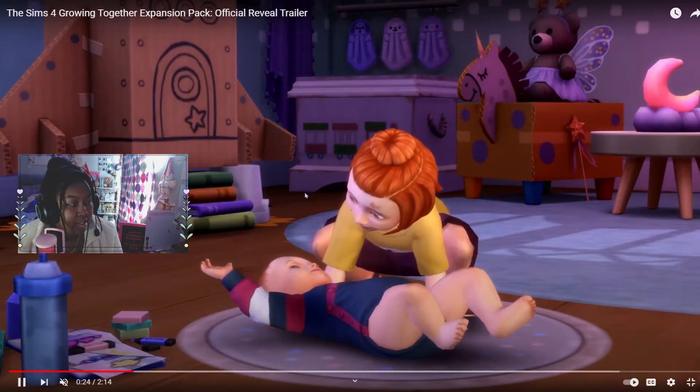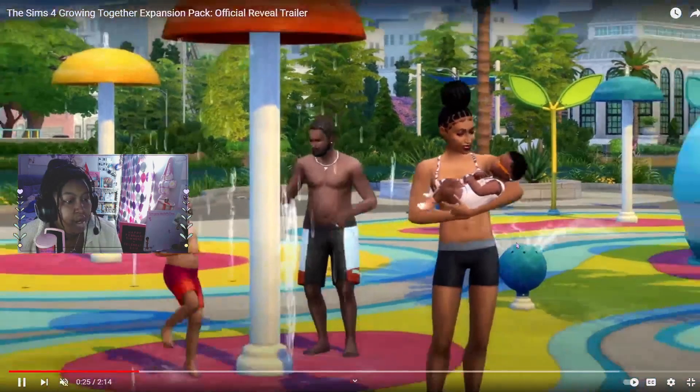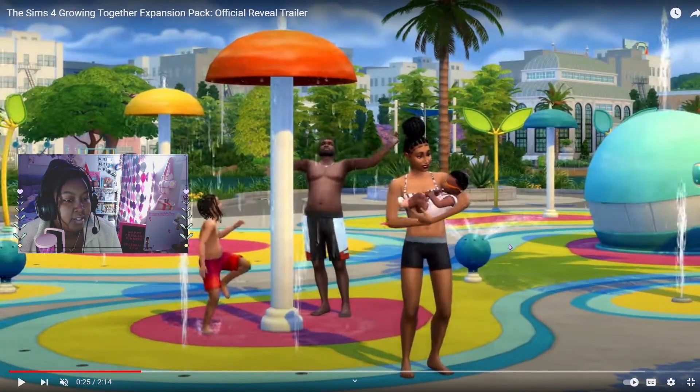Love this cute little interaction. I've made little splash pads like this before with sprinklers and had kids play in them — but we're actually getting a real splash pad! I feel like this is going to be built into the world rather than a lot type, but maybe some of these items will be in debug mode so you might be able to make your own, which is super cool.